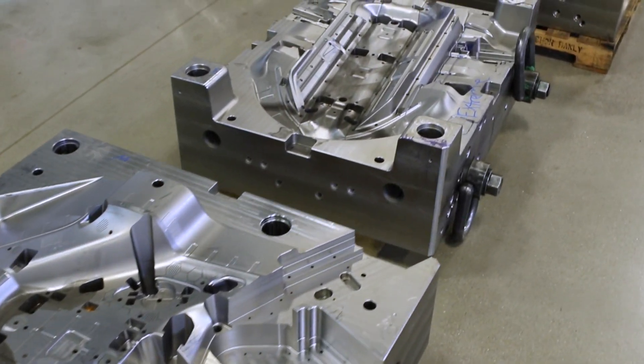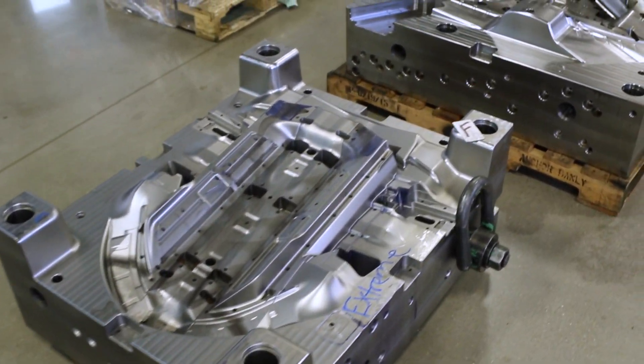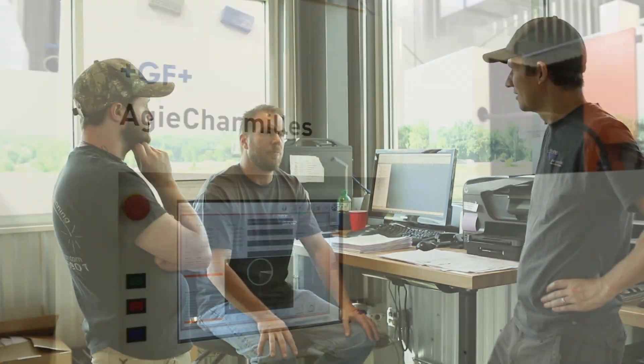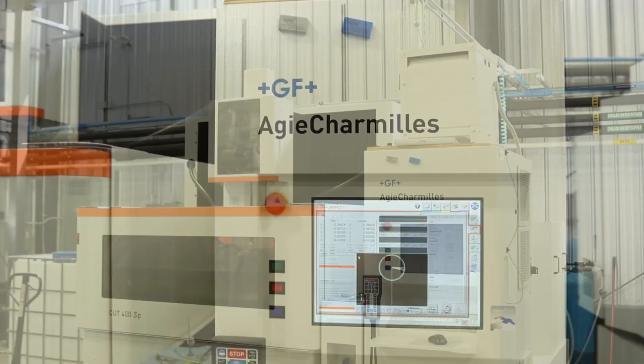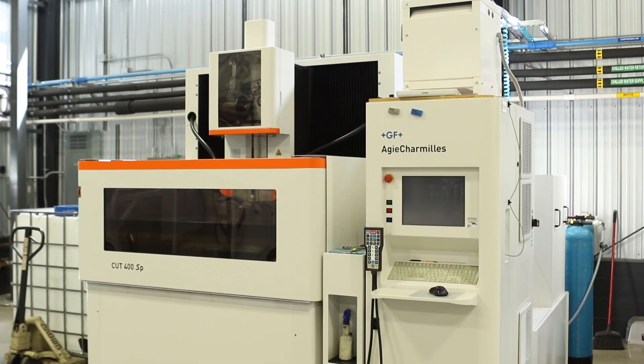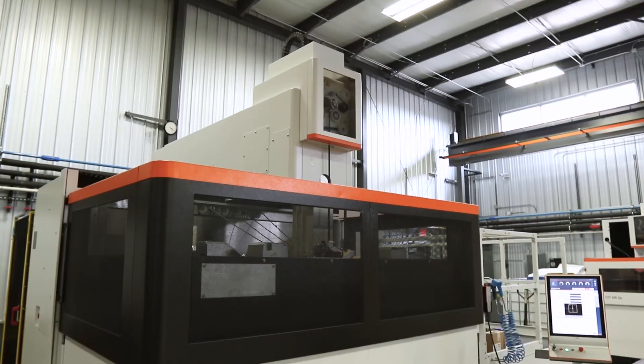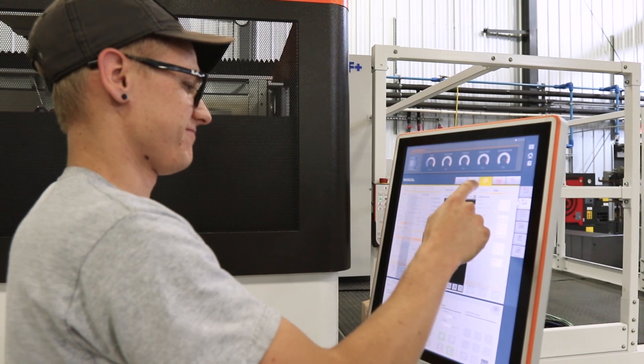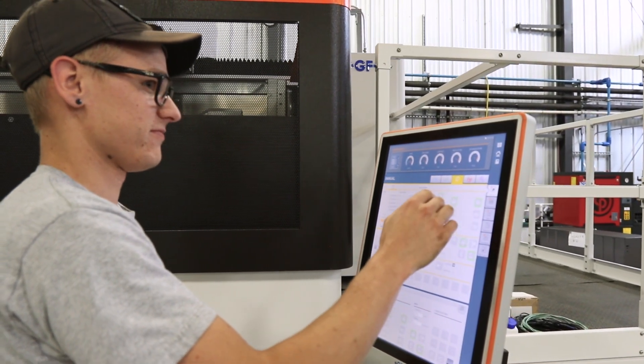For the bigger parts, we like to do larger capacity, and GF Machining Solutions gives us those advantages. What makes us different than other shops is just not the capabilities of our machines, but also our employees. While our guys are familiar and know how to use the GF Machining Solutions 400 machine, the 1250 is very similar to the 400. They've actually been able to get up and running on it without someone coming here or going to class for additional training.